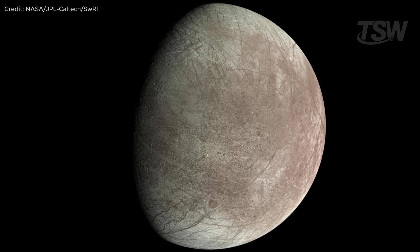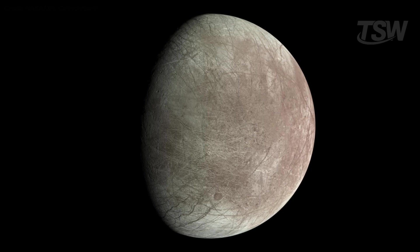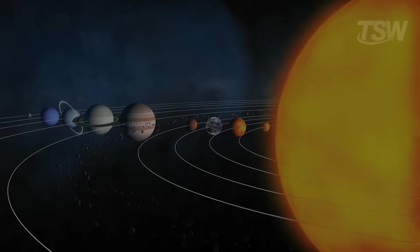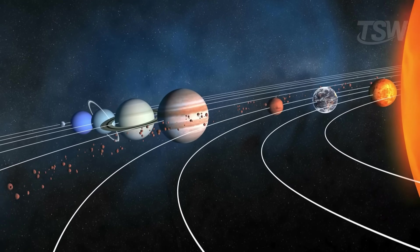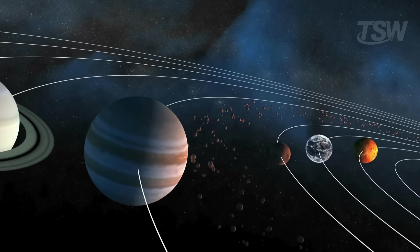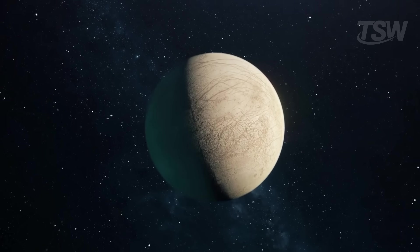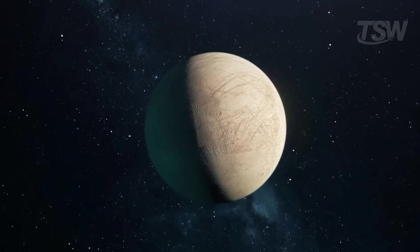It also passed by Europa, revealing a world far more complex than previously imagined. Two years later, Pioneer 11 followed its path and also approached Jupiter's moons, sending back higher-resolution images. Both probes managed to cover the immense distance between Earth and Jupiter thanks to perfect timing and strong initial propulsion. However, back then, the data gathered still didn't suggest Europa's potential as one of the most fascinating places in the solar system.